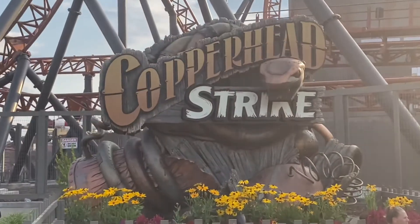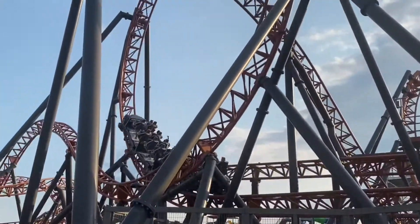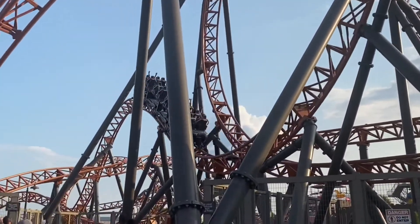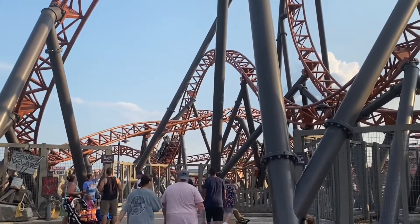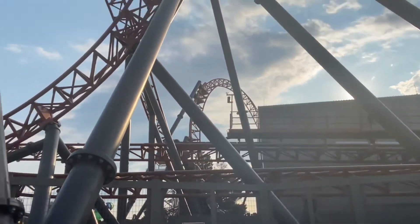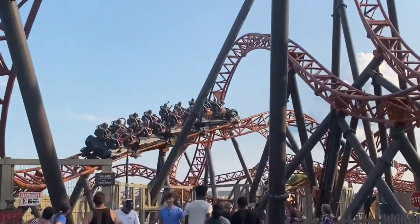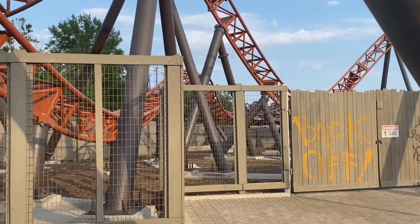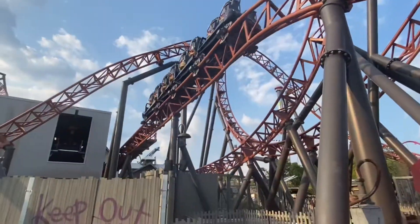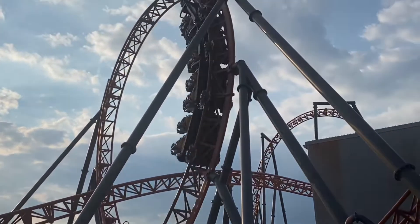Number four is Copperhead Strike, a Mack Rides launch coaster. It's a really unique ride — you start out with a heartline roll out of the station. The theming reminds me of Mystic Timbers, while the layout reminds me of Hydra the Revenge at Dorney. The ride doesn't go that fast, making it good for families. You do slow down a lot in tall elements, but you get great hang time. This ride is more focused on hang time than speed.